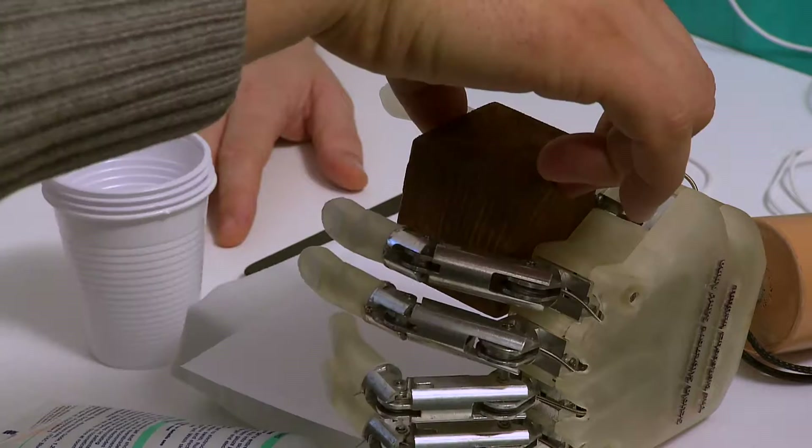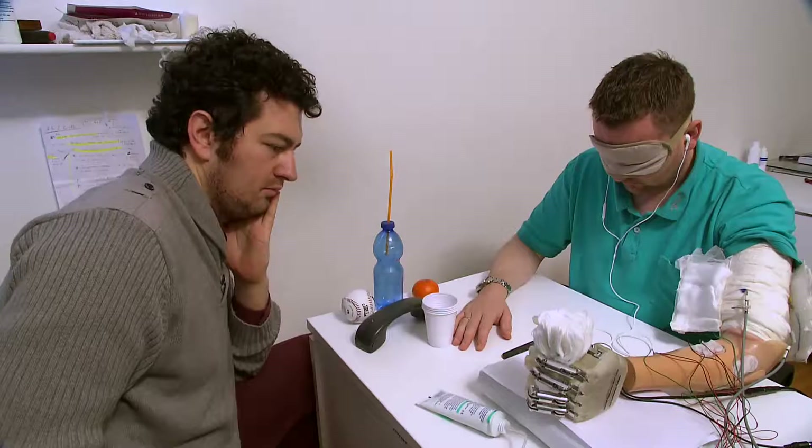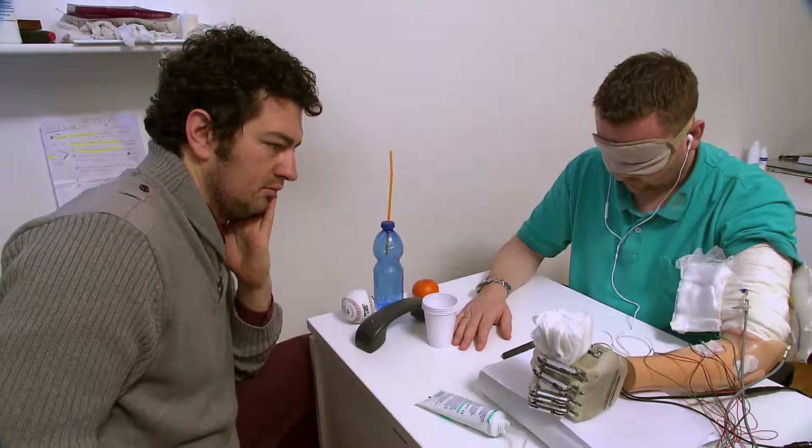You can feel round things and hard things and soft things. The feedback was totally new to me, and suddenly when I was doing some movements I could feel actually what I was doing instead of looking at what I was doing. I would love to have the new prosthesis because it is so amazing to feel something that you haven't been able to feel for so many years.